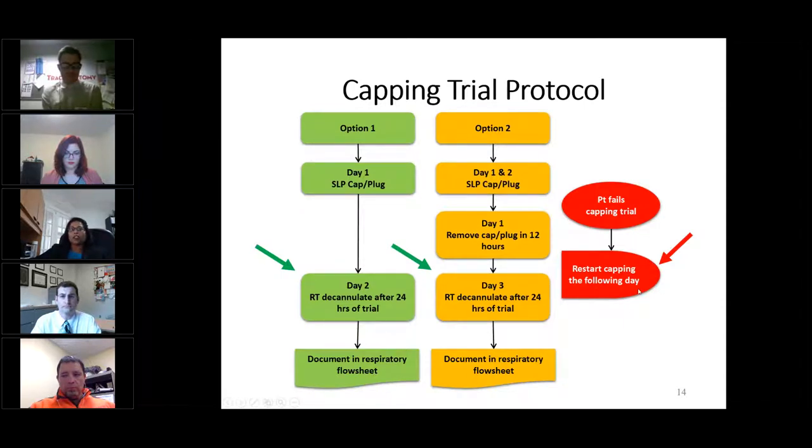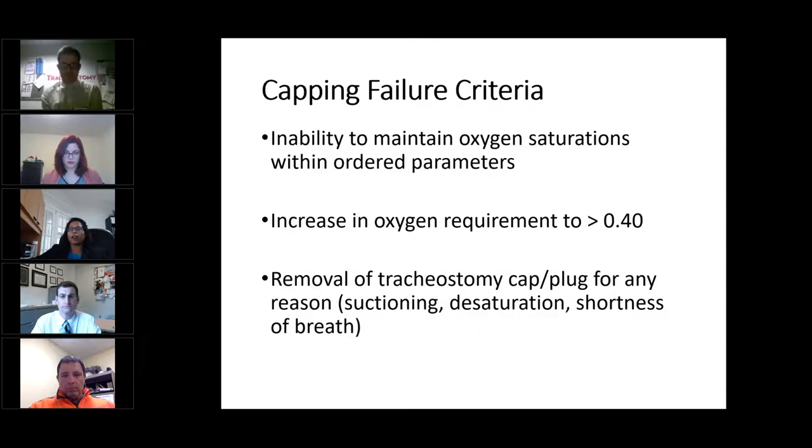If the patient fails the capping trial, they can restart it the following day or wait until deemed ready. We would say that a patient failed the capping trial if they are unable to maintain their oxygen saturations within the ordered parameters, even after attempting a few liters of oxygen through nasal cannula. If the oxygen requirement increase is significant — especially if it's greater than 40% — or if the cap or plug needs to be removed for any clinical reason, then we would consider that they have failed the capping trial. The nurse would communicate with the respiratory therapist, speech pathologist, physician, or nurse practitioner in that case.